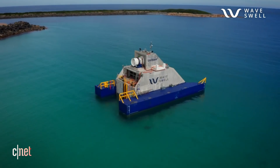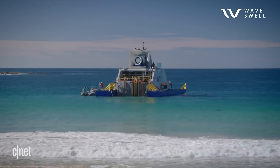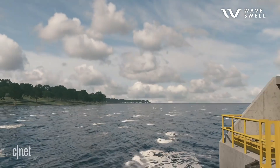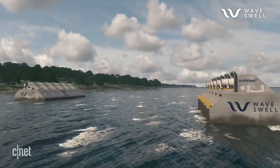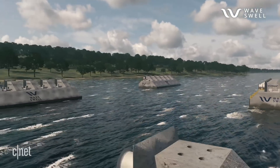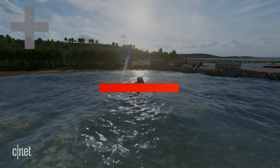This artificial blowhole could finally make wave energy mainstream. You're looking at the UniWave 200, which was recently deployed off the coast of King Island in Tasmania, Australia. To learn more about this deceptively simple piece of technology and its potentially wide range of applications, I spoke with Wave Swell Energy's co-founder and executive chair, Dr. Tom Dennis. "We think that this will be the first technology to make wave energy commercially viable. That's our aim."